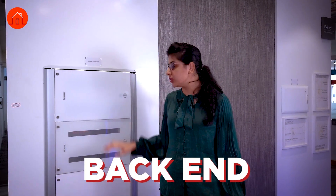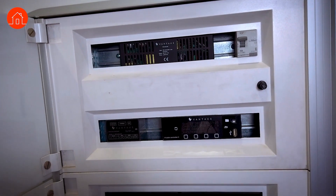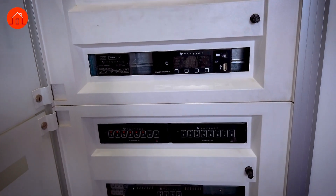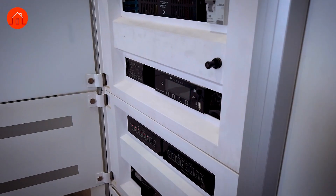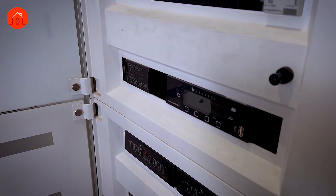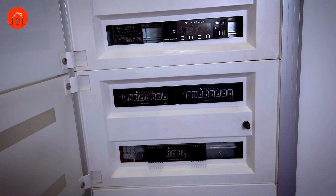Now for the back end — how the entire system functions. This is your back end going into the distribution board. This is your power supply, from where all the power goes to your devices and appliances. Then we have the DALI, which helps you control light lumens through dimming. Then the microcontroller, which is the brain of the entire system, and the actuators, from where you can control everything manually.